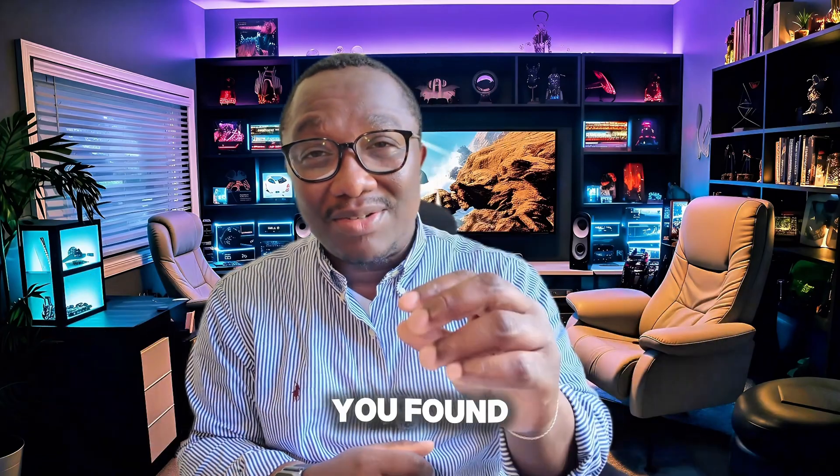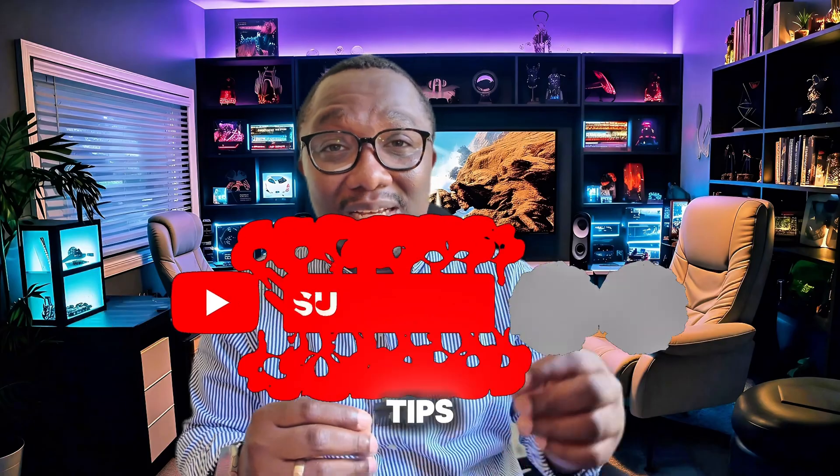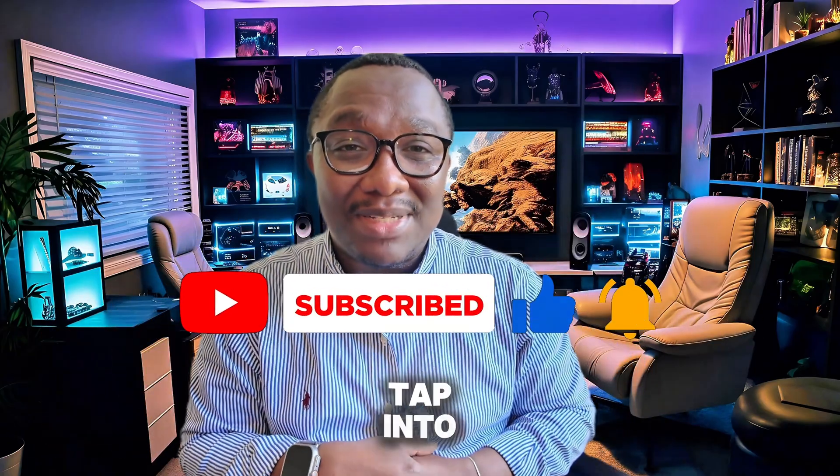Your phone is basically your life in your pocket. Don't wait until something bad happens to protect it. If you found this helpful, drop a comment. I've got more digital safety tips coming, so subscribe if you want to stay a step ahead. Stay sharp, stay safe, and follow Tap Into Tech.